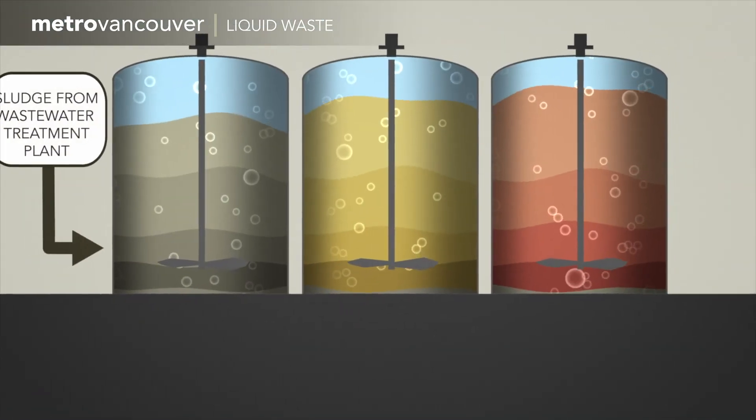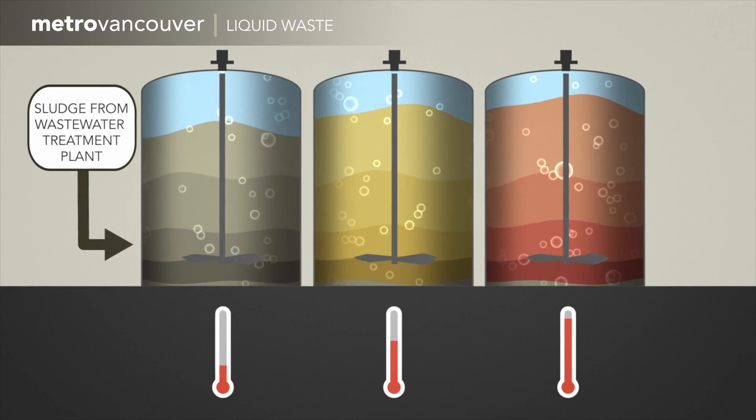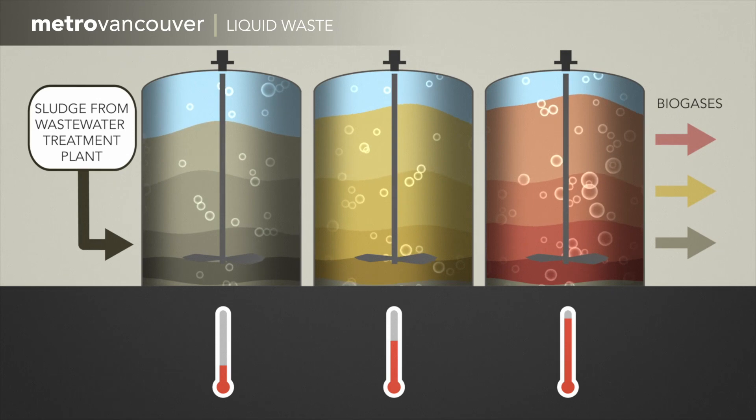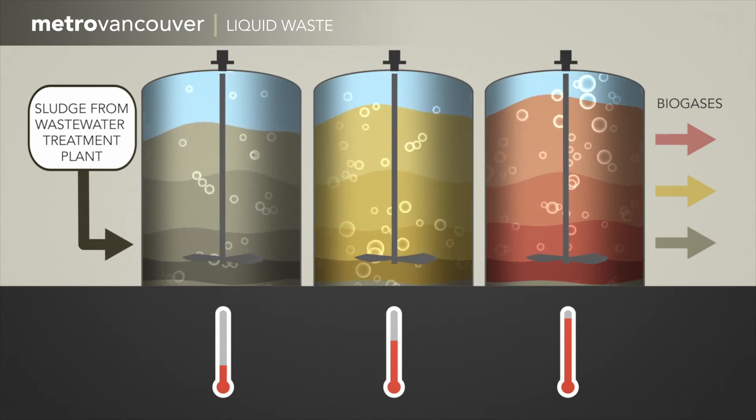The three mini-digesters can each hold a variety of wastewater sludge mixtures at different temperatures. The output of biogas produced under these different conditions can be compared. Using this data, changes can be made in the plant's digesters to increase biogas production.